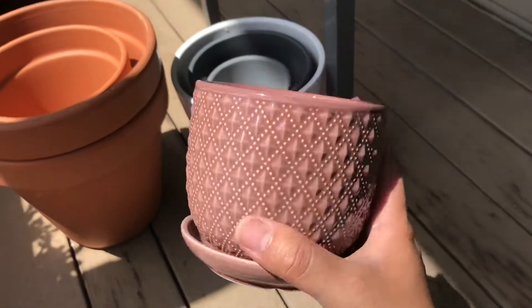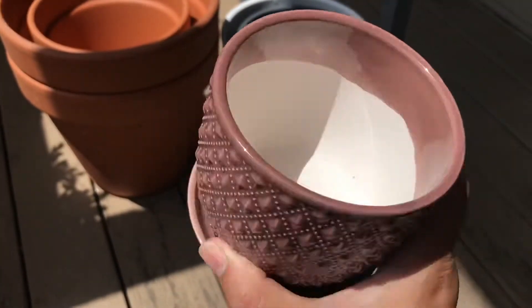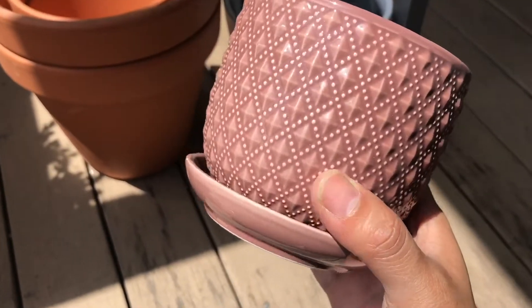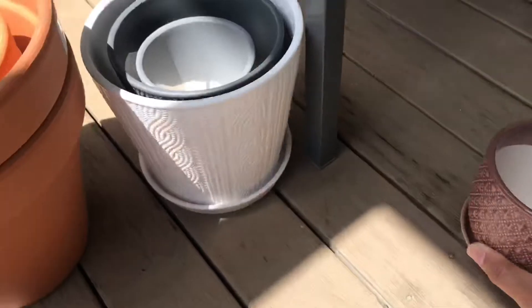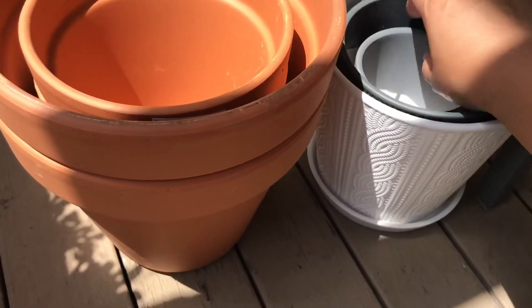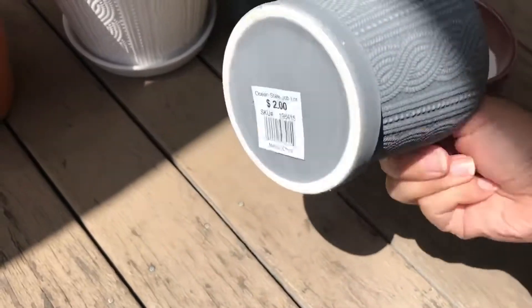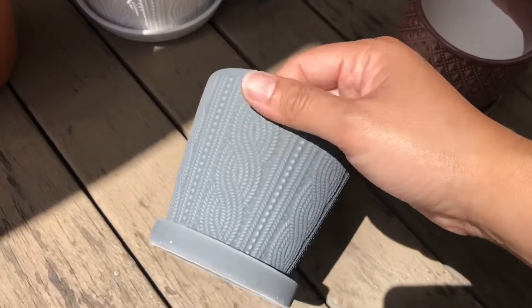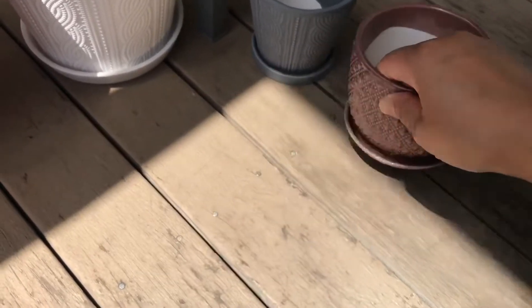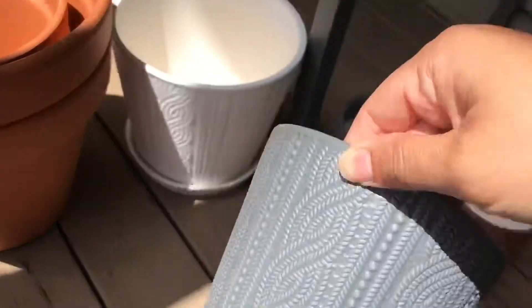but I was able to pick up a couple of items. This little planter with a drainage hole is $2 — very cute, love the color. Here's another small one, also $2, and this one has a matte finish, so it's not glazed like the first one.